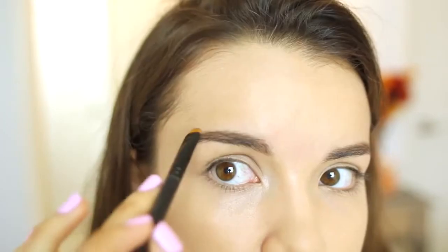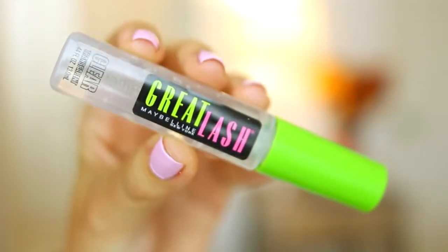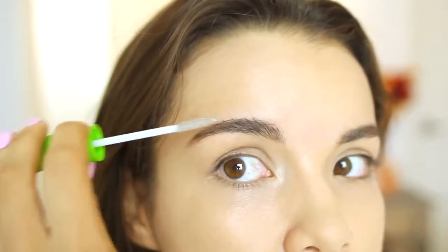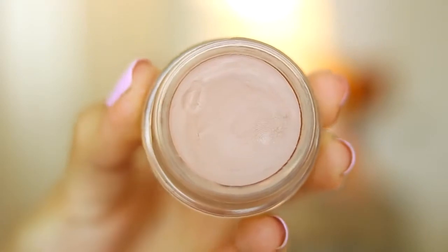To fill in my brows I'm using my Anastasia brow powder in brunette, just filling in the brows to define them a little bit more. And look what I got — a new clear mascara, so I don't have a gross brow gel anymore. Thank you to everybody who reminded me to get a new one, you guys are just freakin awesome.